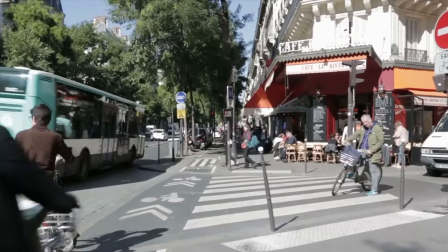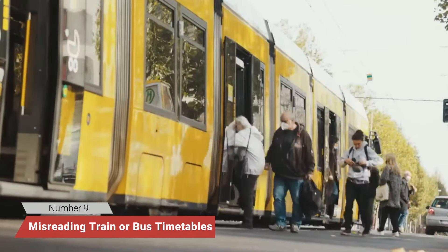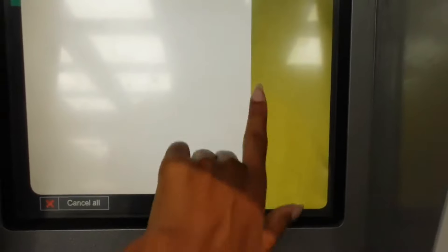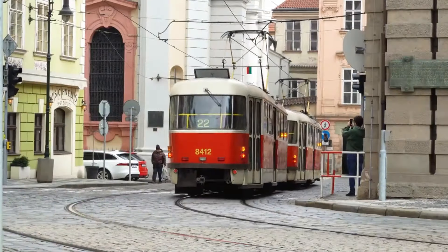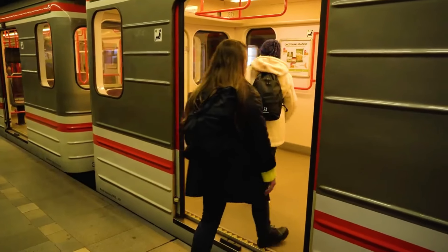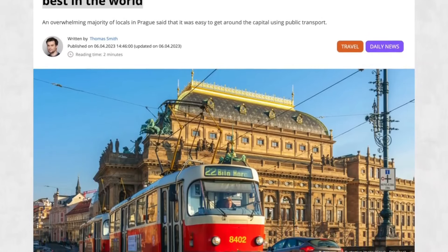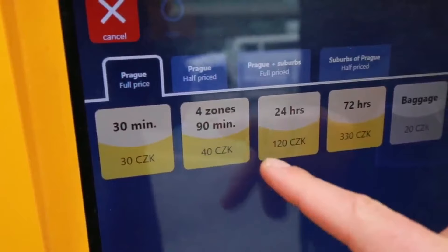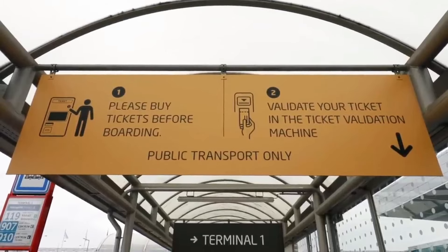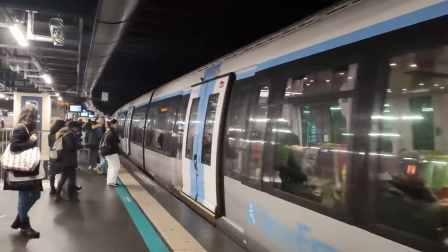Number 9: Misreading train or bus timetables. Europe's train and bus systems are excellent for getting around, but they can also be confusing for first-time travelers. Many Americans are unfamiliar with the 24-hour clock, also known as military time, used across Europe, leading to missed trains or buses. Additionally, many public transport systems require you to validate your ticket before boarding — a mistake that can result in hefty fines if overlooked. Make sure to double-check the time format and validate your ticket at the machines located at stations.